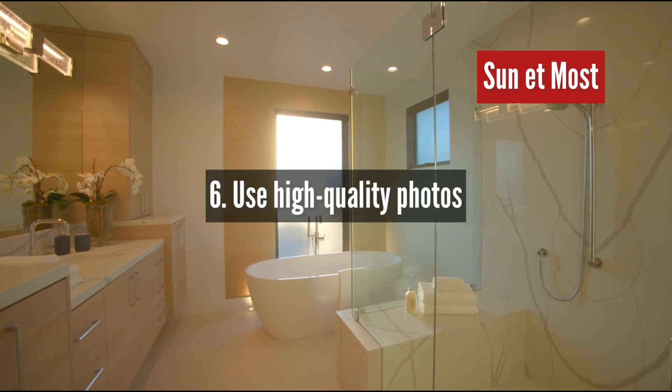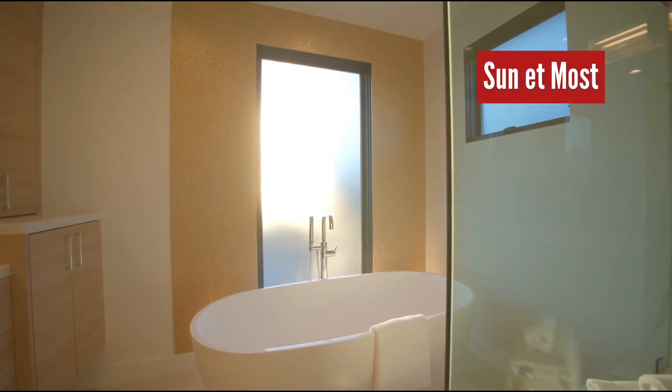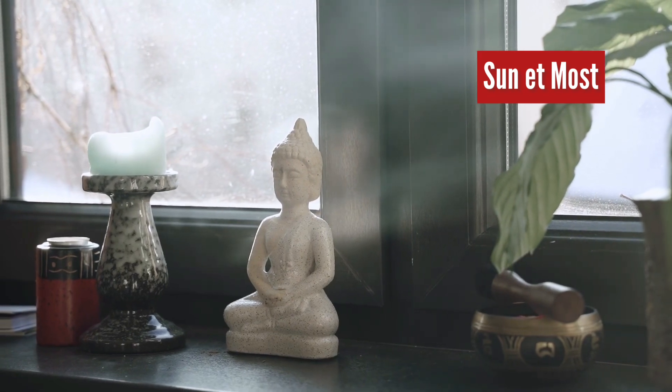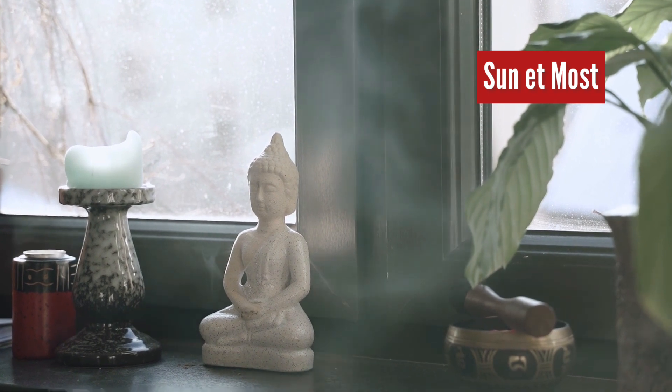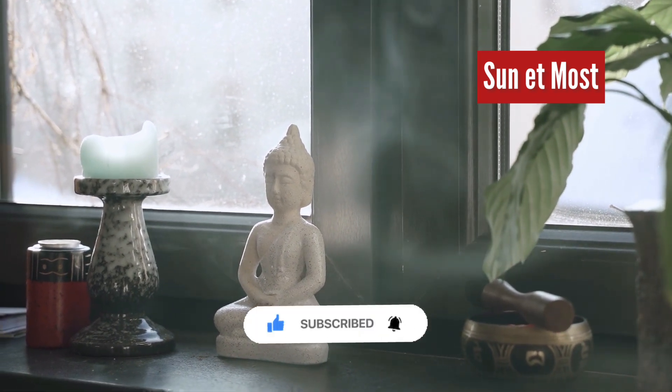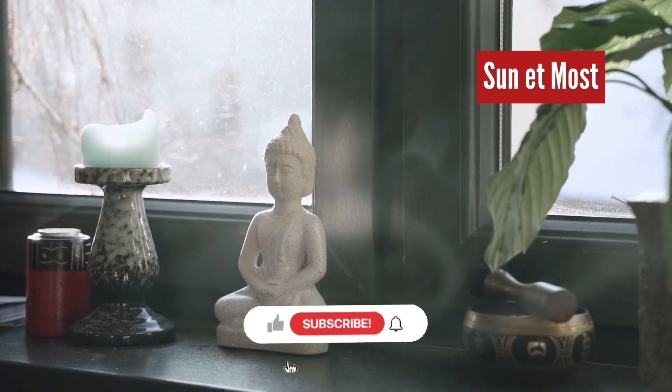6. Use high-quality photos. High-quality photos can make all the difference when it comes to attracting potential renters. Make sure that your photos accurately represent your property and showcase its best features. By following these tips, you can help ensure that your vacation rental is attractive to potential renters and that your guests have a comfortable and enjoyable stay.